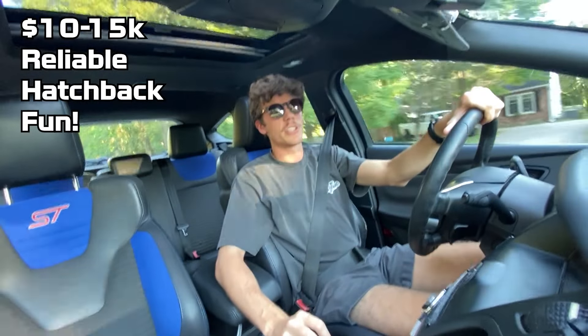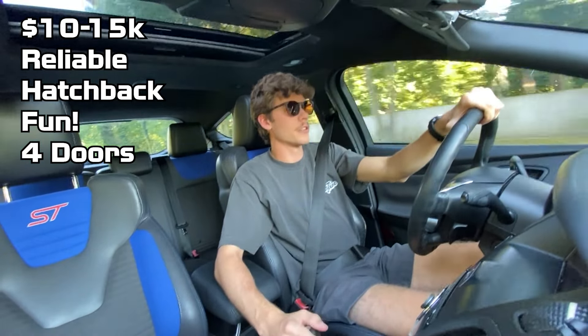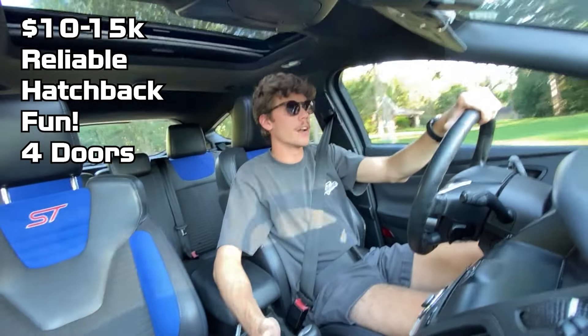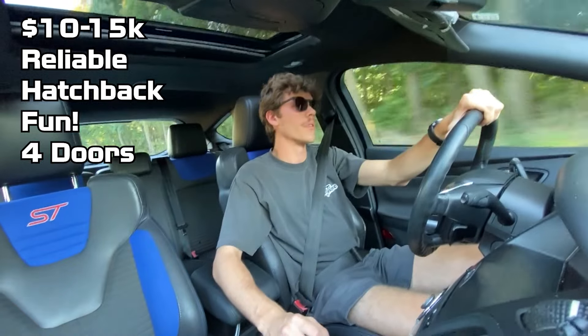Next I needed something that was going to be four doors. This goes along with the whole needing a practical car situation. As a daily driver, it's got to be able to fit people and stuff, so I needed something that definitely had four doors.